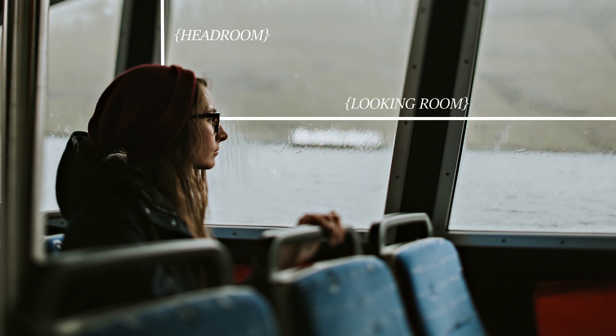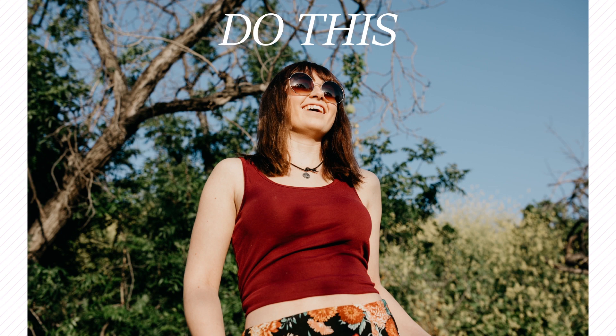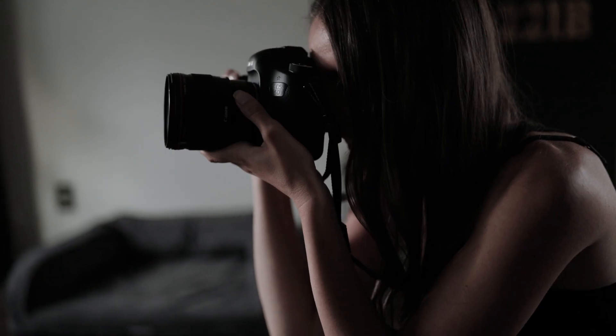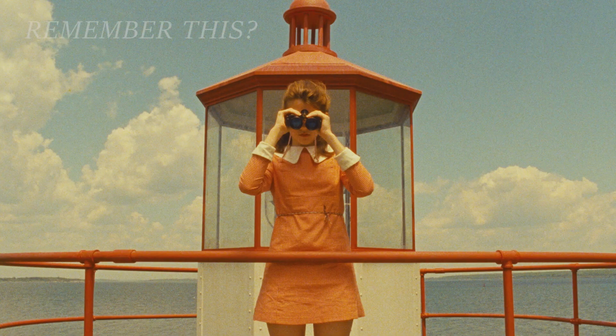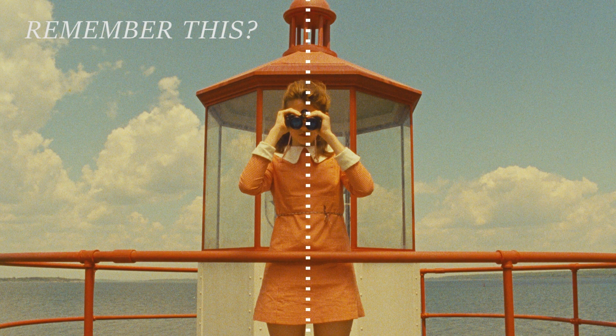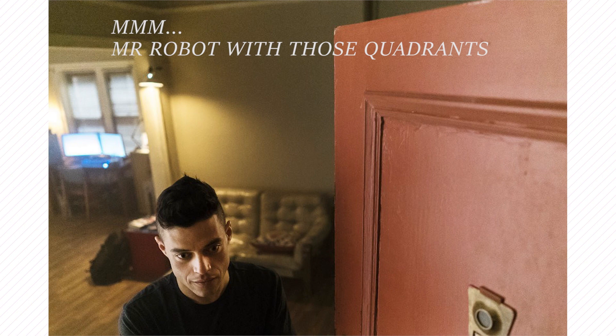Good composition also calls for headroom and looking room, and asks you to refrain from cutting your subject at the joints. These rules exist for a reason — they give photos balance and help viewers easily know what is important in a photo. However, you are totally allowed to break these rules. Breaking rules of composition can create added interest and tension in a photo. Breaking the rules well can draw your viewers into a photo in a way that standard rules of composition just can't do.